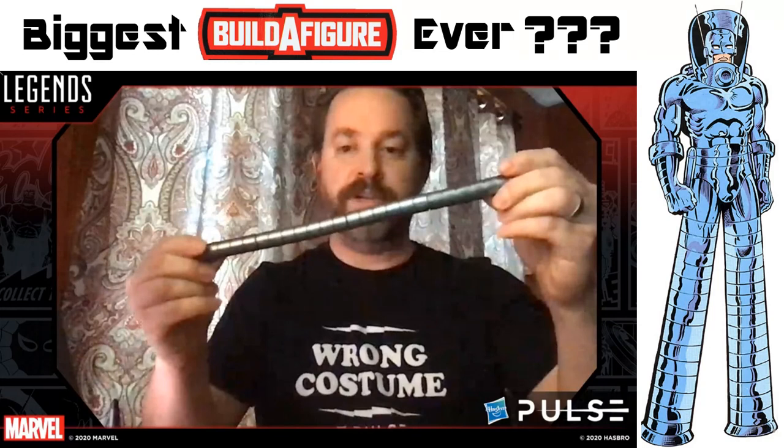One of my reactions is: cool, I love a Stilt-Man figure. My other reaction is, is this what they were talking about when they said they had the biggest Build-A-Figure ever coming next year? Because if that's the case, I'm going to be super pissed. If it's just a skinny figure with really long legs and that's what they're considering the biggest and tallest Build-A-Figure ever, I'll be so pissed. They specifically said 'biggest' — not 'tallest.' To specifically say biggest Build-A-Figure implies something very different, because even if he is taller than Fin Fang Foom, he will not be bigger than Fin Fang Foom.